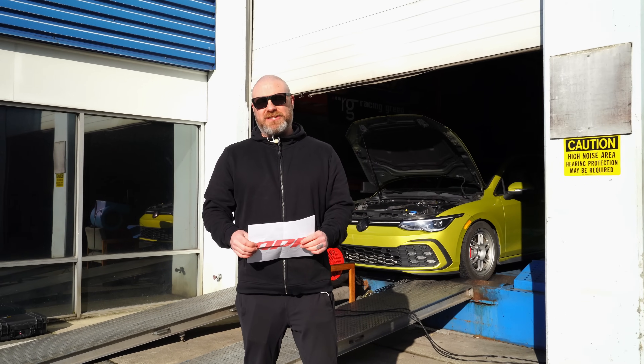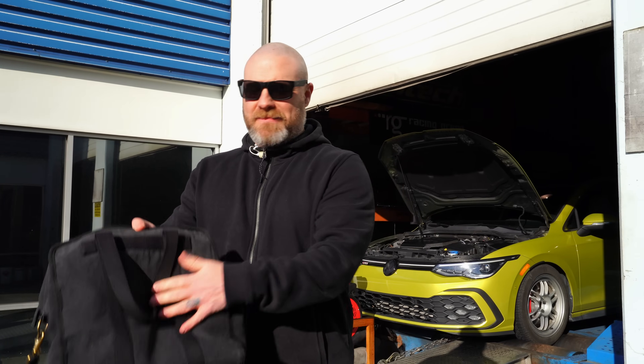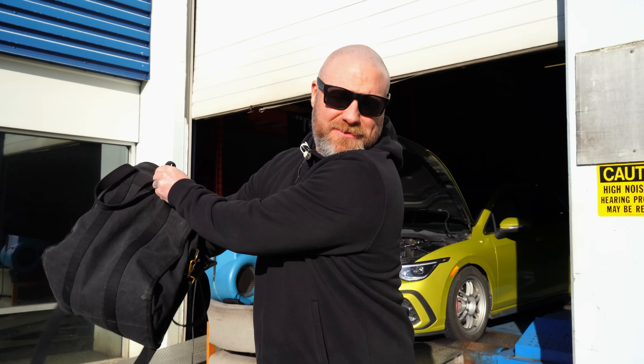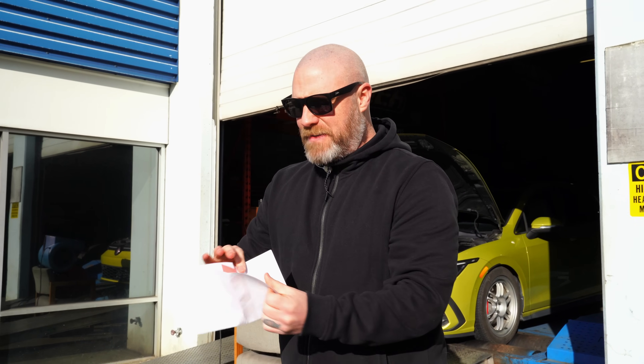Now that we've seen what the stock numbers are, we're going to tune the car using the most scientific method possible. I've printed out a logo of each of the companies, folding them up and putting them in my bag so I can't see them — they're all just plain pieces of paper. I'll pull them out one by one and that'll dictate the order we tune the car. First one out of the bag: APR. APR is the first tune we're going to try out on the car today.